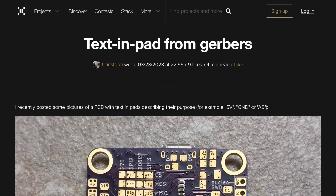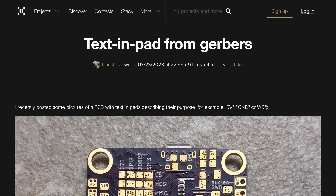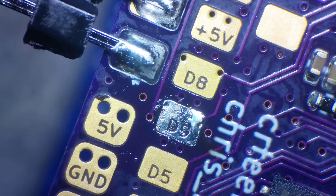Saw this cool little trick on Hackaday and thought it worth a share. User Christoph has put together a little KiCad tutorial showing you how to put labels on copper pads instead of using silkscreen, though it probably works for other EDAs too. Could be useful if you're designing a PCB and don't have much space for regular labels.